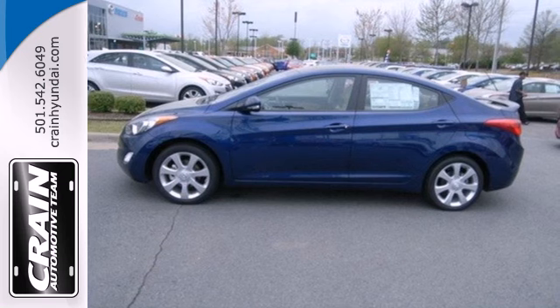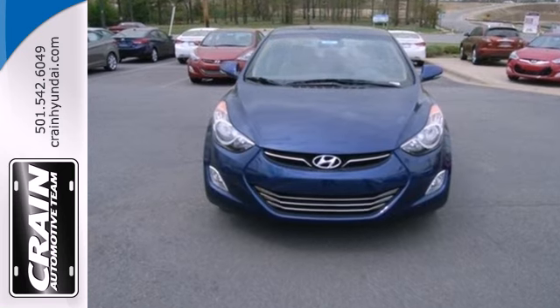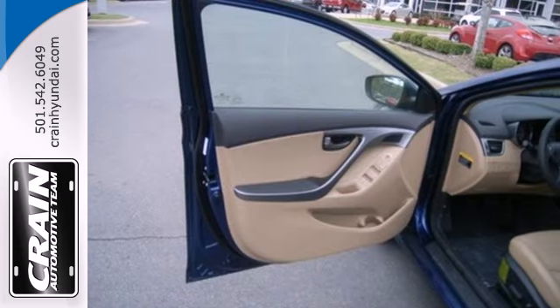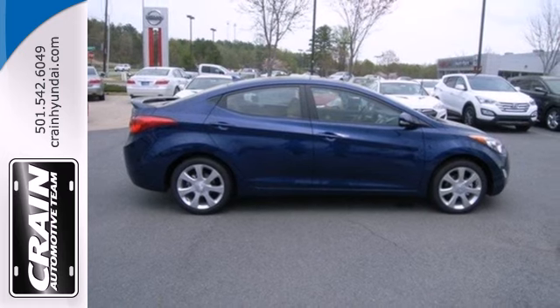At 40 miles per gallon highway, you can spend more time cruising and enjoying the CD player, heated mirrors, and air conditioning. You'll also feel safe knowing you have multiple airbags, front wheel independent suspension, and stability and traction control.